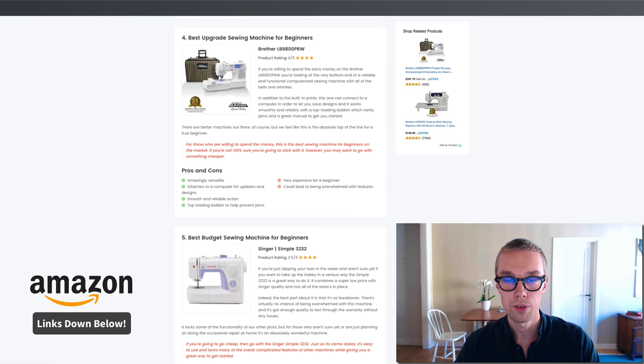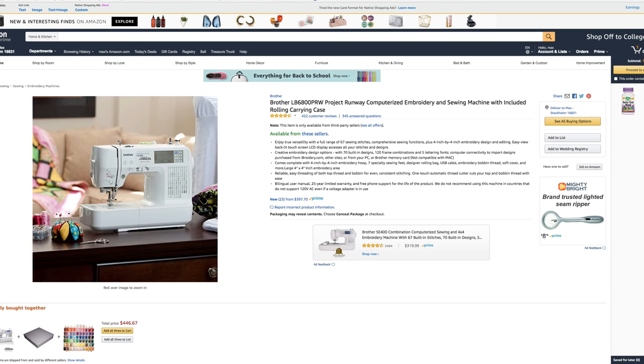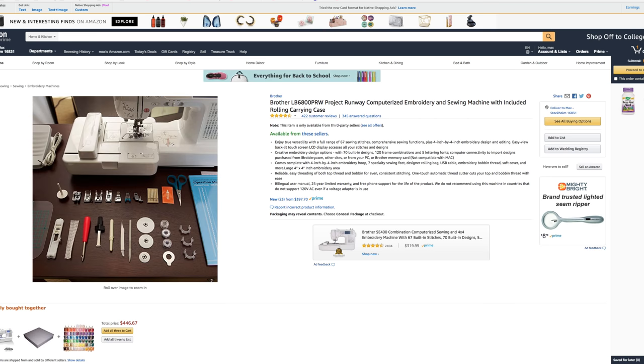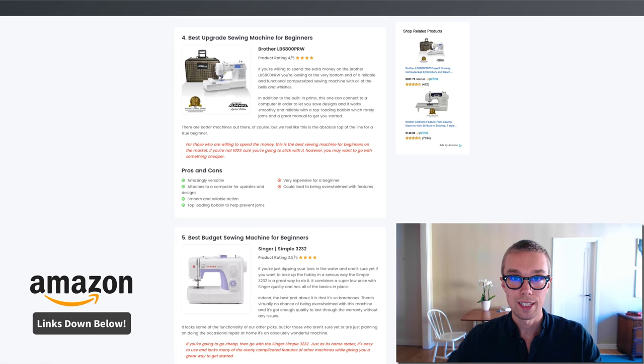Number four, the best upgrade sewing machine for beginners — I went with the Brother Project Runway Edition. This one goes for about $320 on Amazon Prime and is rated 4.5 out of 5 by about 500 reviewers. What's really cool is that you can attach it to your computer to upgrade the software and get new designs. It has very smooth and reliable action and a top-loading bobbin to help prevent jams. The only downside is that it's a little too expensive for a beginner.